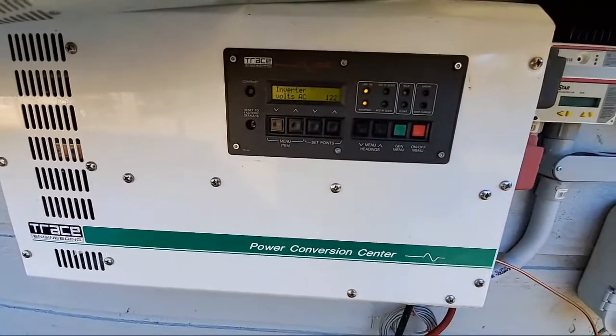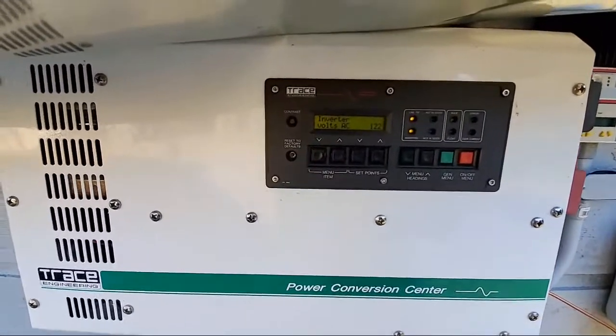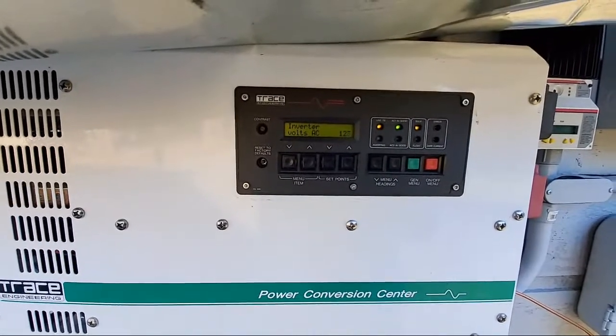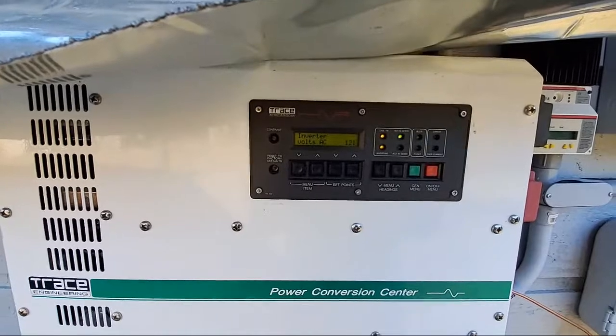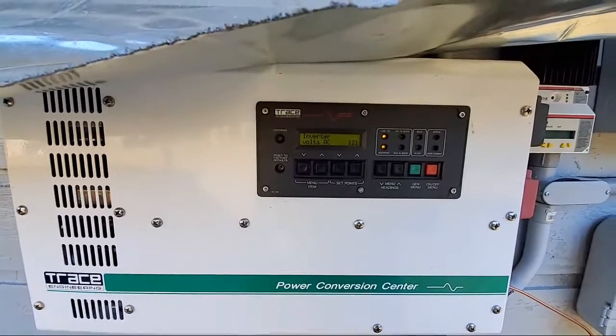Let me know what you think in the comments — don't comment about my scruffy beard and no haircut. But let me know what you think about this Trace inverter that is cycling back and forth. If it's only making that much voltage, I'm pretty sure it's not selling much of anything to the grid, so I'm not going to be making much power anyway. Let me know what you guys think — take care.